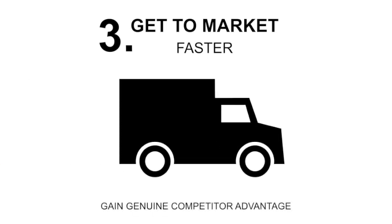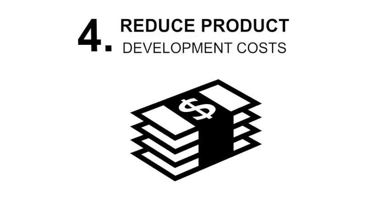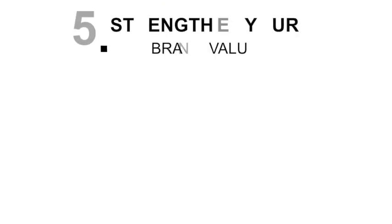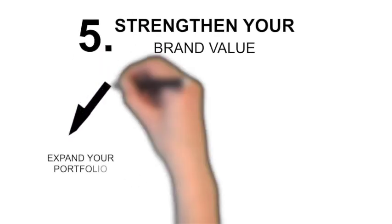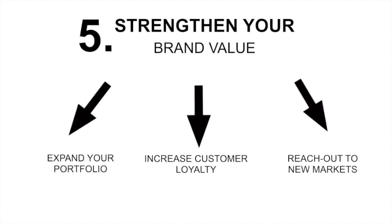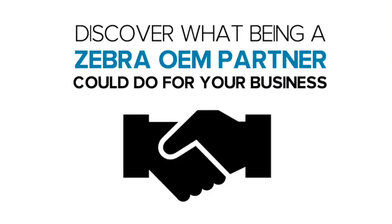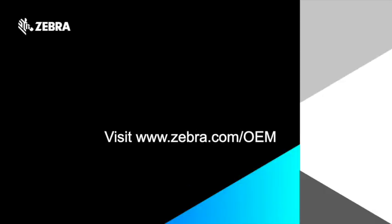Take advantage of our million-dollar R&D budget to reduce development costs and achieve better margins. Leverage our leading technologies to strengthen your brand and grow your business. Our experts are here to help — to find out more about becoming a Zebra OEM partner, visit www.zebra.com/OEM.